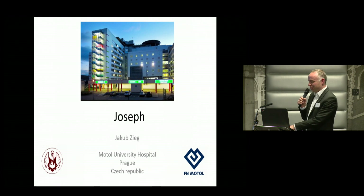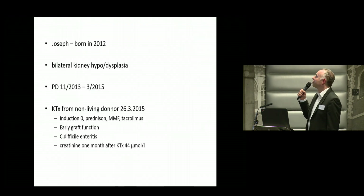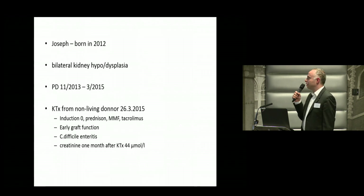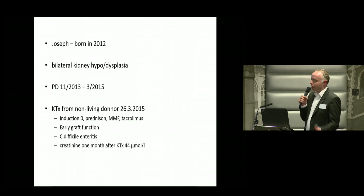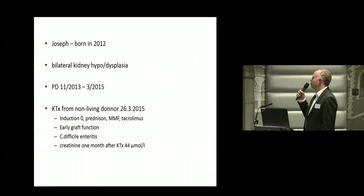So Joseph, it's a six-year-old boy who was born with bilateral hypodysplasia. He had very small kidneys on ultrasound and he was dialyzed at the age of one, with dialysis for more than one year. He was transplanted from a non-living donor at the age of three. He was not sensitized, so no induction — prednisone, mycophenolate, and tacrolimus.